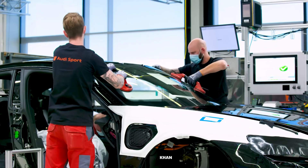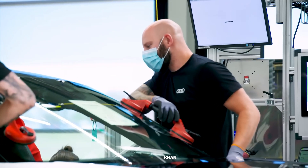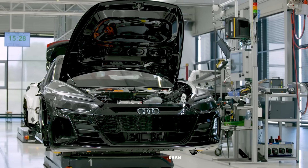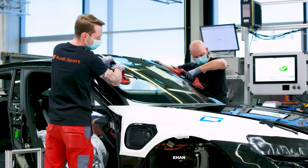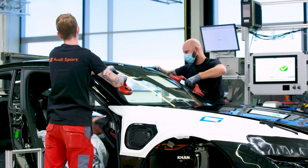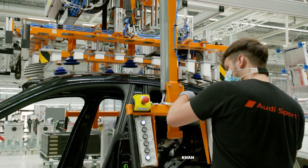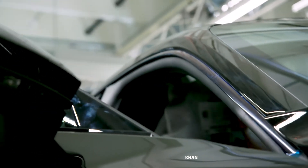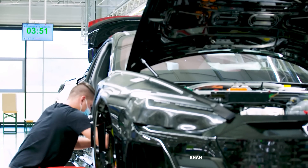But where automation ends, artistry begins. While robots excel at repetitive, high-precision tasks, the soul of the vehicle is instilled by the human touch. Master craftspeople with years and even decades of experience take over. They install the expansive dashboard — a complex nerve center of digital displays and intricate wiring. They carefully fit the frameless doors and align every panel, checking the gaps not just with lasers, but with a trained eye and a gloved hand, ensuring the seamless, flowing lines that define the GT's design.